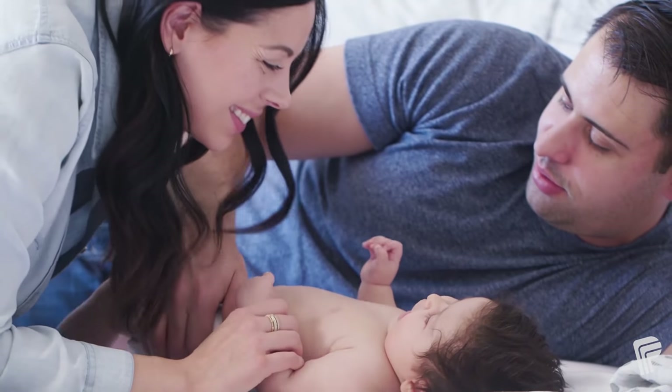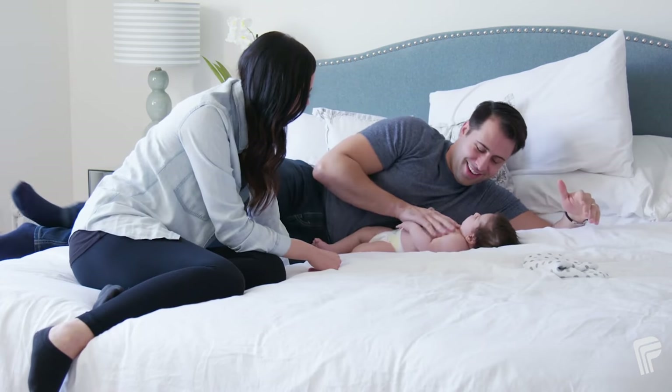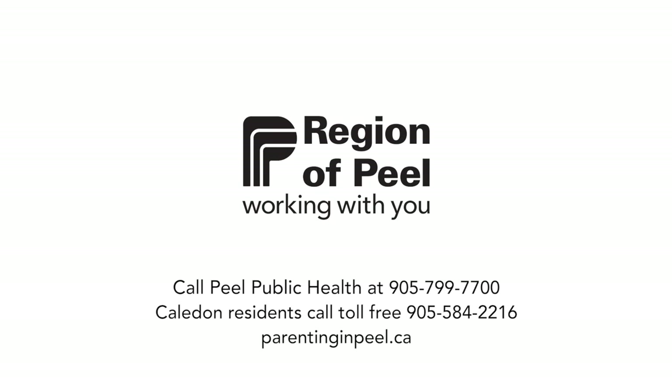Paced bottle feeding may take some time to learn, but will come with practice. Have fun getting to know your baby. Being a new parent can be overwhelming. Peel Public Health is here to help you. Visit us online or in person for support, information, and more helpful resources like this.